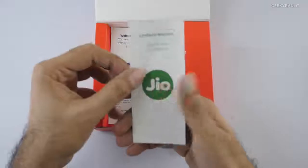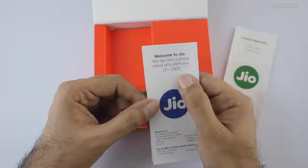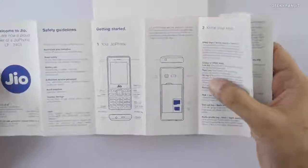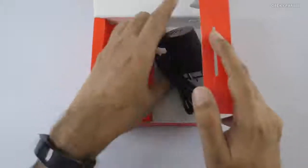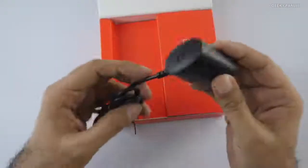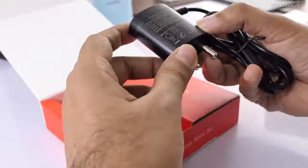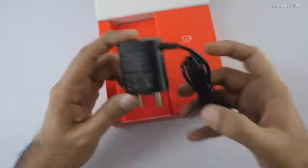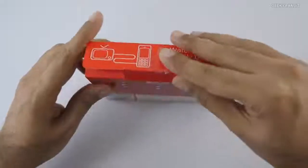In the box you get a warranty guide, terms and conditions, and a pamphlet for the phone. The model is the JF2403, which gives you a basic overview of the phone's ports and specs. The battery comes separately and I've already installed it. You also get a charger — a 5V, 700mA travel charger with a standard micro USB port, so you can use other chargers as well. No headsets are included.